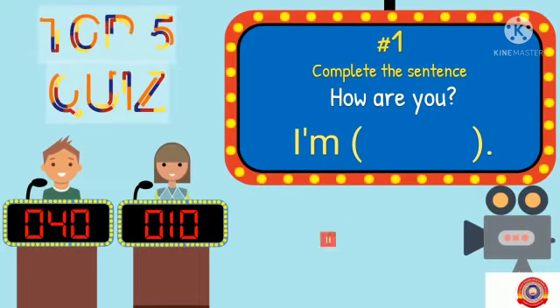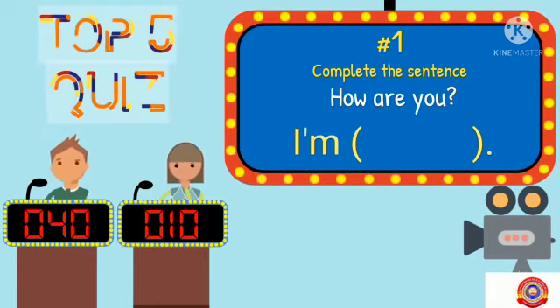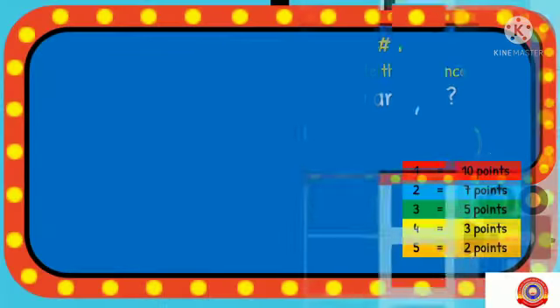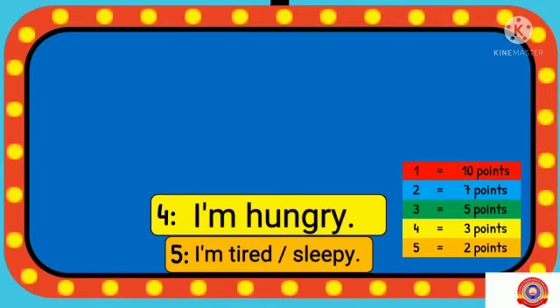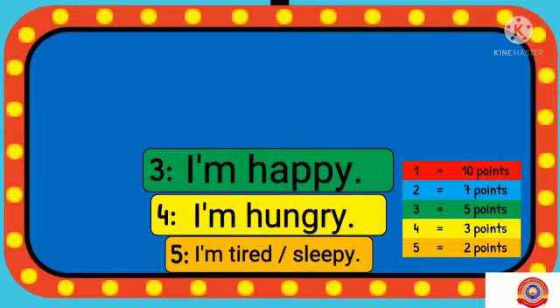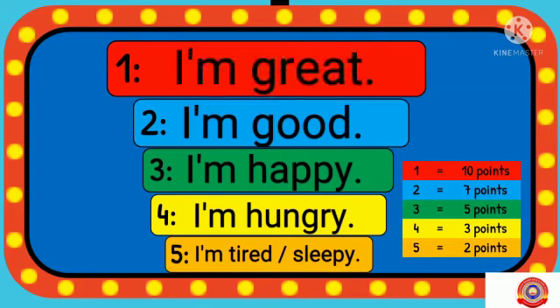First question. Complete the sentence. How are you? You have to write the answer: I am. There are 5 answers: I am tired or sleepy, I am hungry, I am happy, I am good, then I am great. If your answer is I am great, you got 10 points.